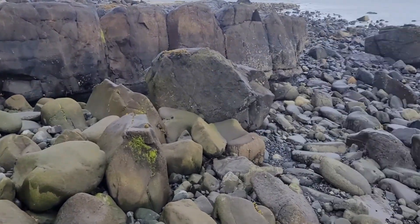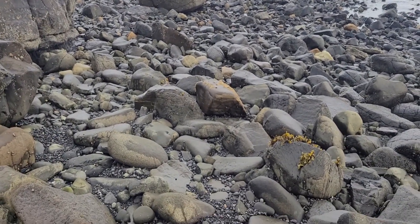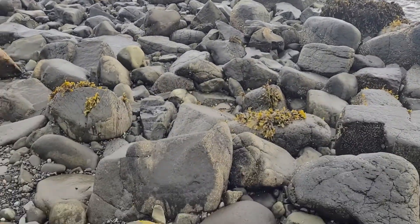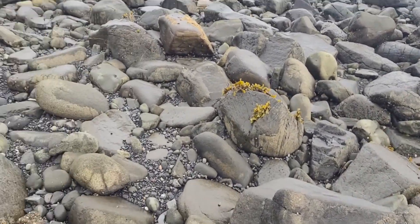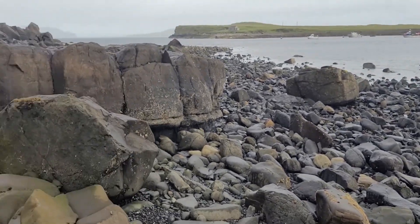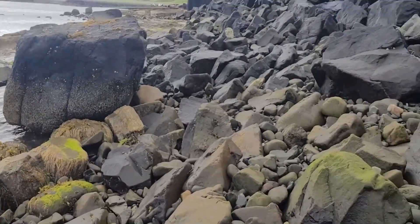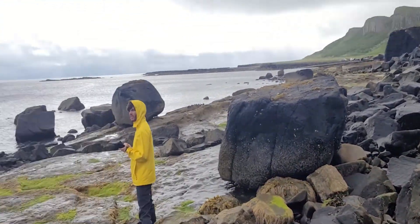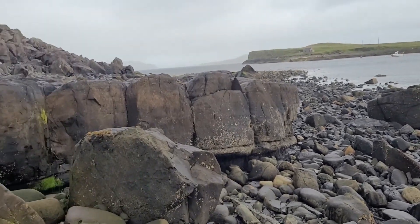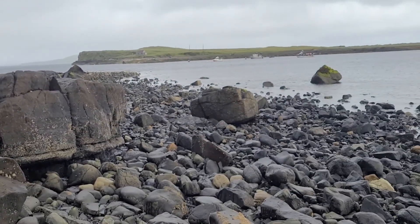We are looking for dinosaur prints down here along the coast. Supposedly there is a footprint of a dinosaur down here, so Chris and I are looking for it, but it is a pretty wide area and there are not really any markings or posts where it is, so we are going to keep looking.